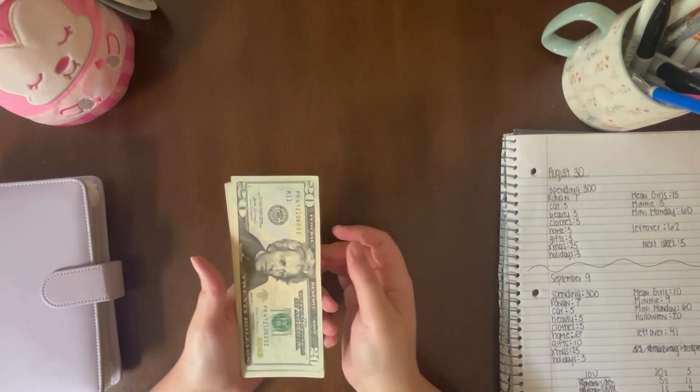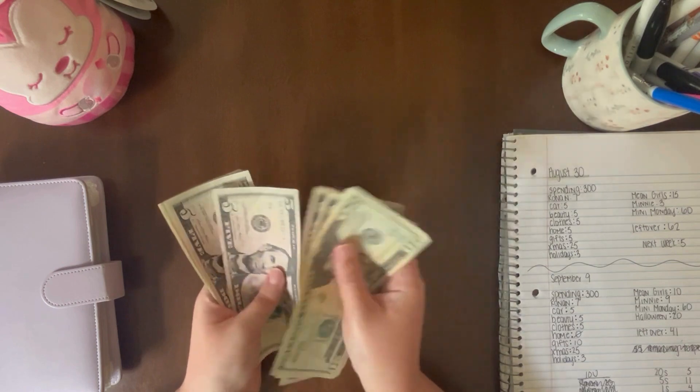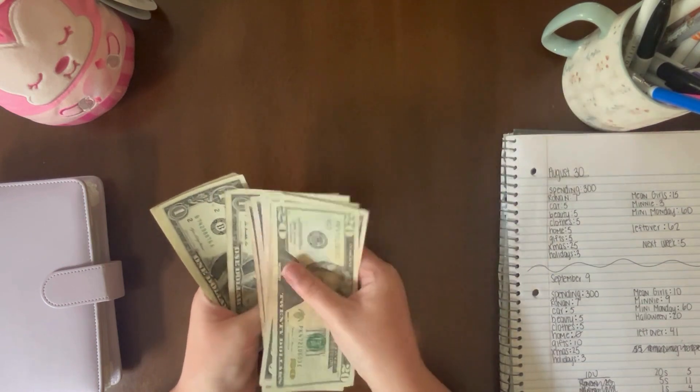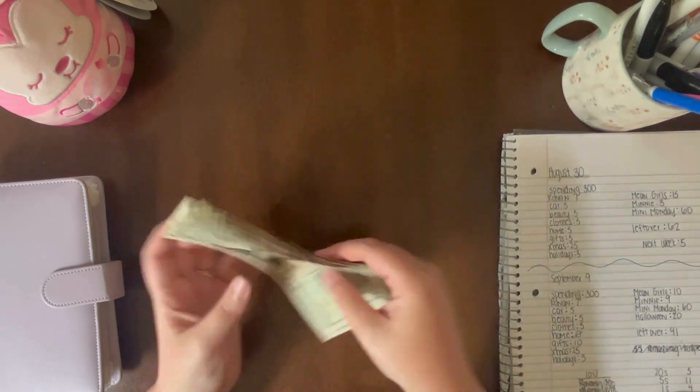Okay guys, let's count how much money we're working with this week. $25, $35, $45, $55, $65, $70 — 1, 2, 3, 4, 5, 6, 7, 8, 9. $79.